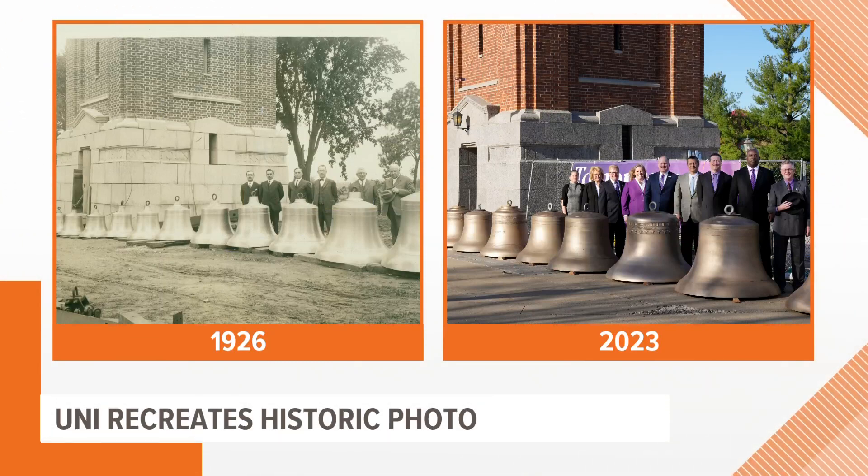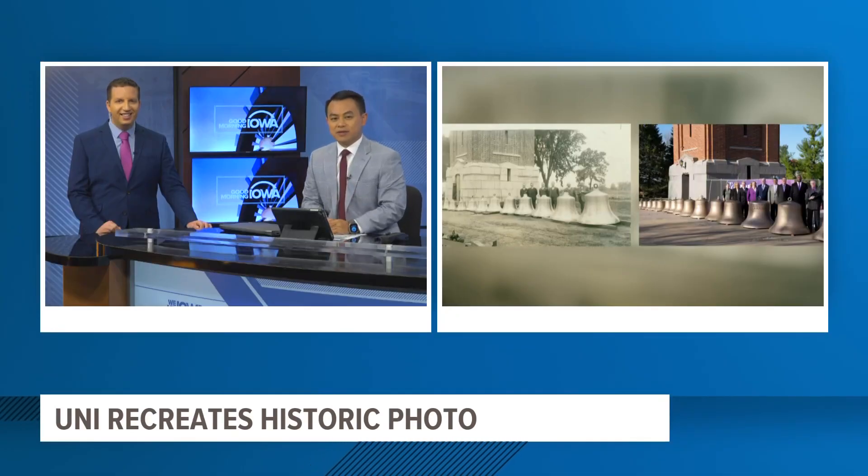Take a look at this. It's a story our team has been following in Cedar Falls. Leaders at the University of Northern Iowa this week recreated a historic photo from 1926 showing off their bells in their campanile. UNI is in the process of restoring their campanile, the bell tower sitting in the heart of their campus. It's been a long time since they've been in this position — a very iconic building on their campus.